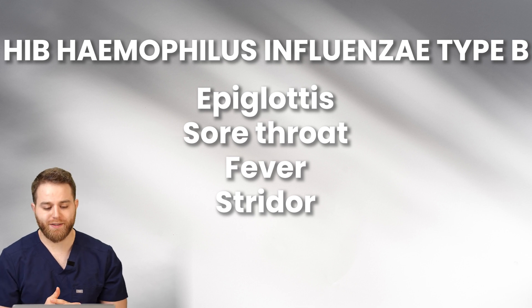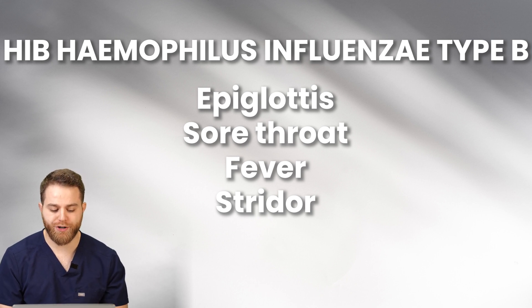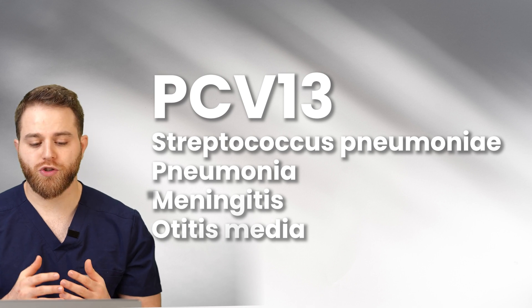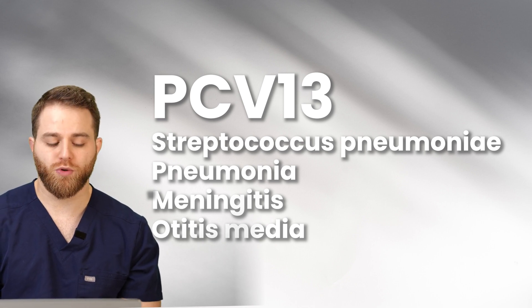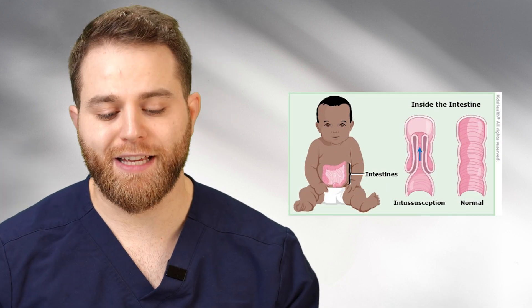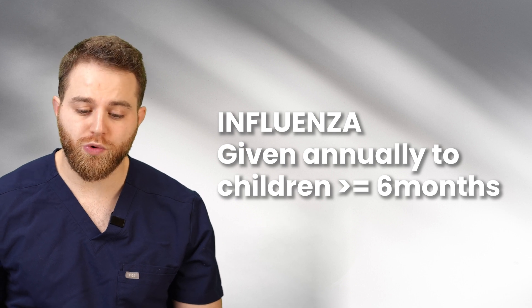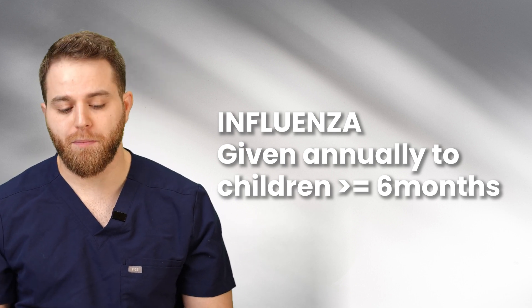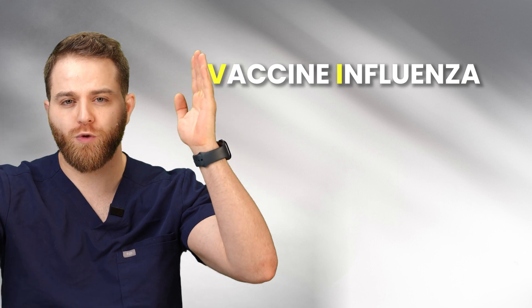Hib — Haemophilus influenzae type B — can cause epiglottitis, presenting with sore throat, fever, and stridor. Pneumococcal PCV13 (Streptococcus pneumoniae) typically presents with pneumonia, meningitis, and otitis media. For the rotavirus vaccine, the only contraindication is a history of intussusception. Finally, influenza vaccine is given annually to children six months or older — a helpful mnemonic: 'VI' stands for vaccine influenza, and VI = 6, so six months or more.